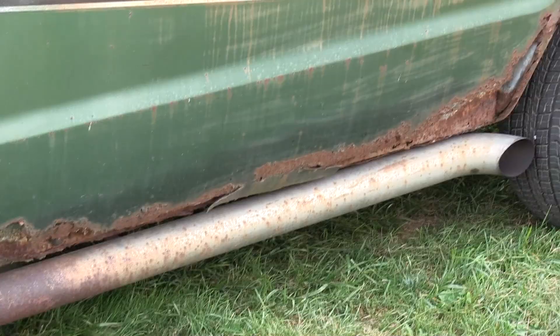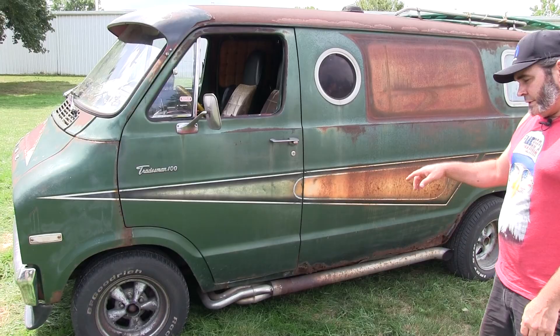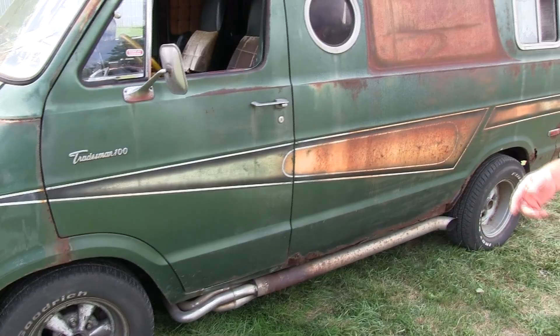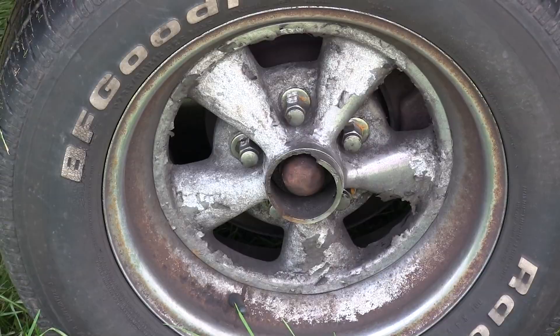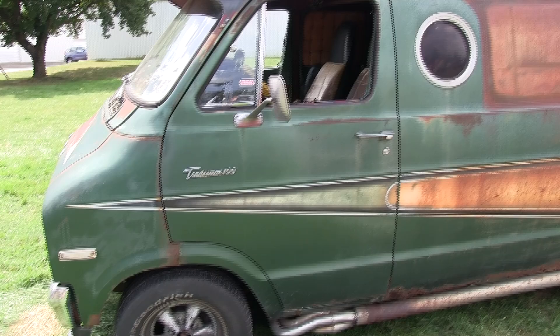I was actually going to throw these side pipes away but I cut six inches out of them, shortened them, and put them on here. Then I was at an old Mopar junkyard and the guy made a joke about wheels — he said he had a nice set of Kragers he'd sell me cheap. I went over and bought them for five dollars each. He didn't know what I was going to do with them — I told him I had a plan.